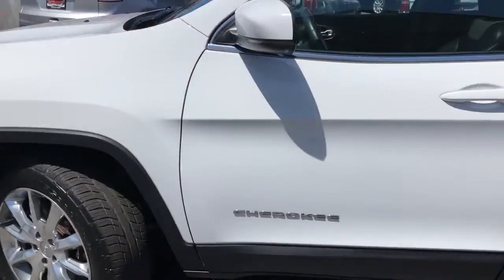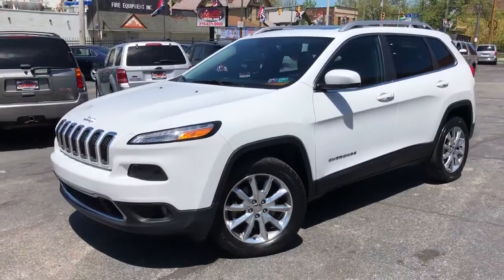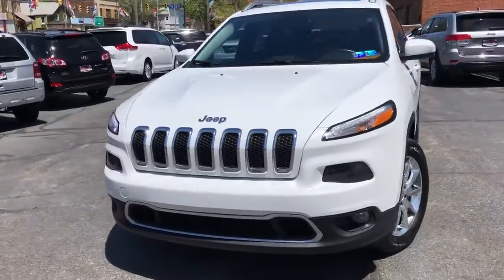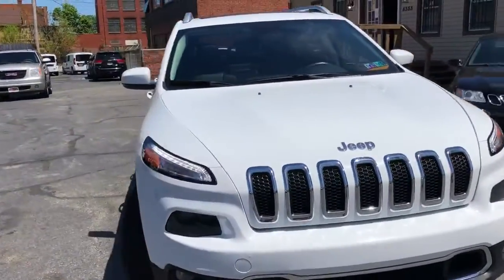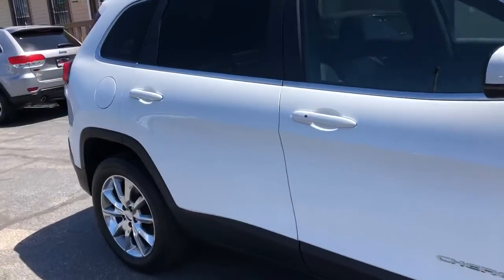It's the right one, boys and girls. A service contract is included on this car — three months, 4,500 miles over the driveline. Guaranteed credit approval, 4.5-star Google reviews, family owned for 30 years. Come on, folks, it doesn't get any better than this.